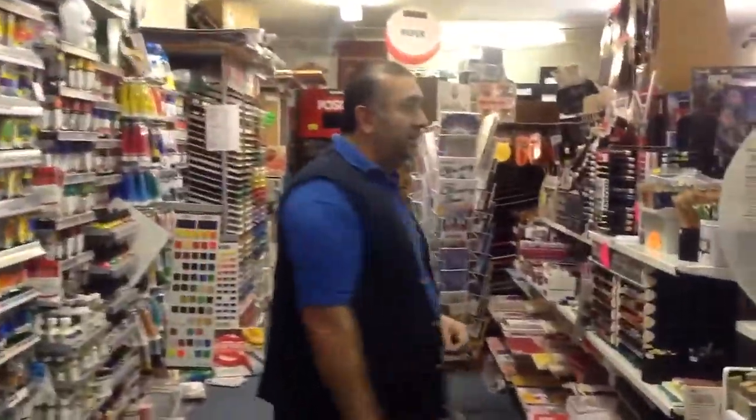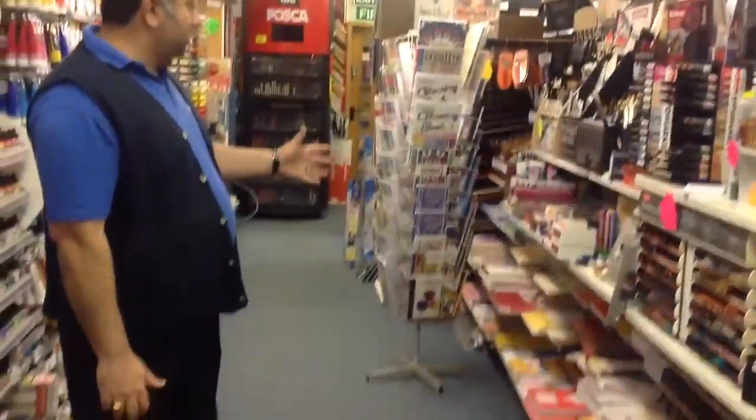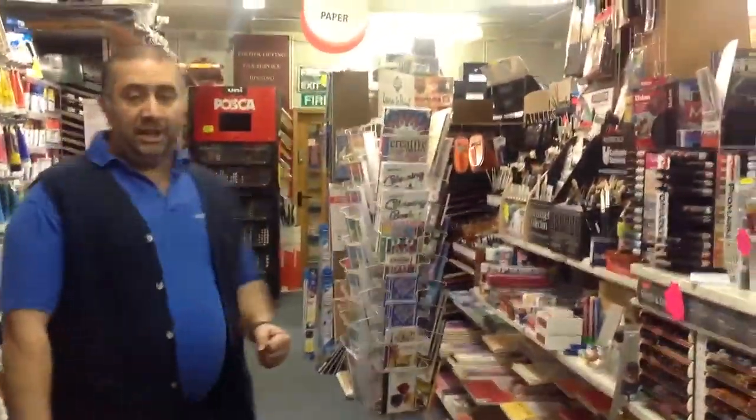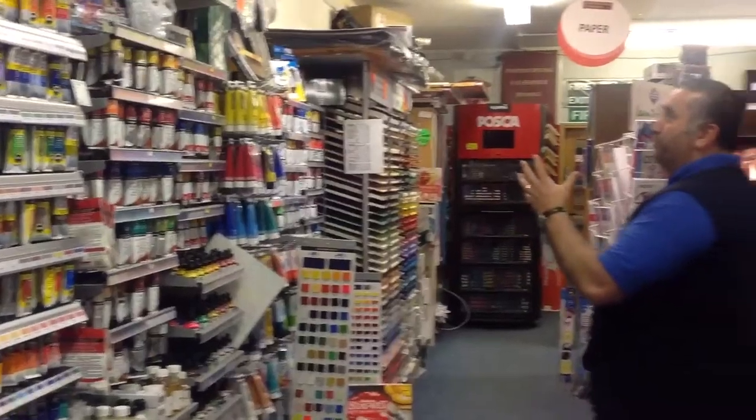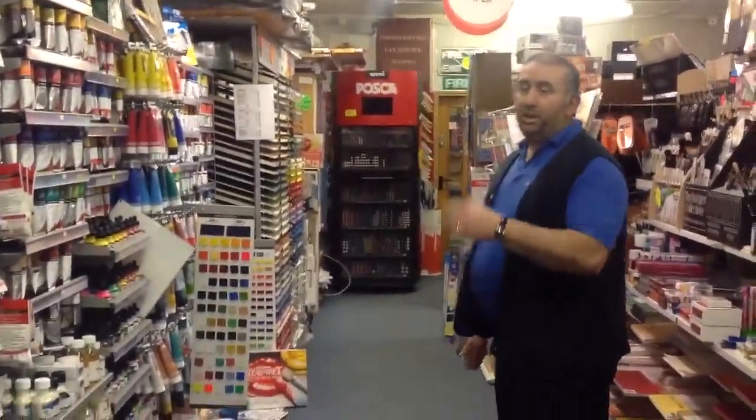As you can see, we have a comprehensive range of pastels, pads, brushes, and we are partners with Winsor & Newton Paints and Daler-Rowney. On the sketching side of things, Caran d'Ache.